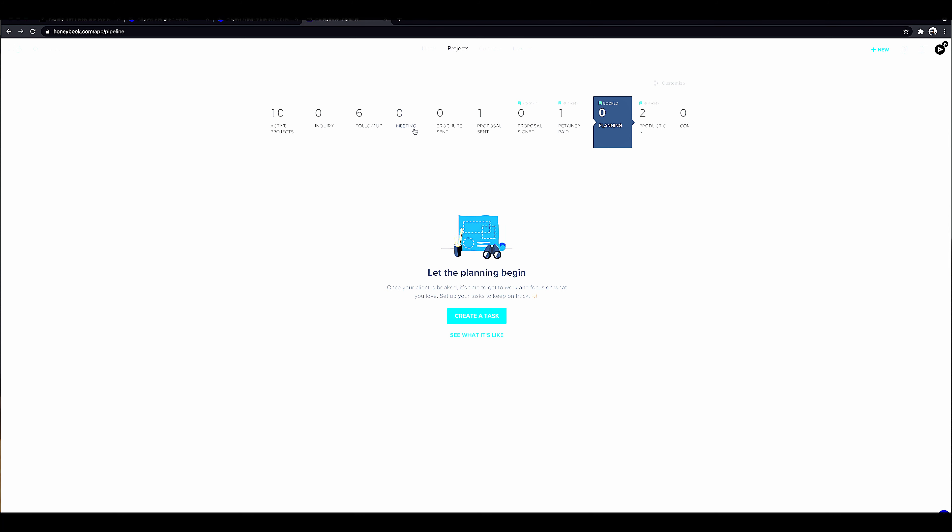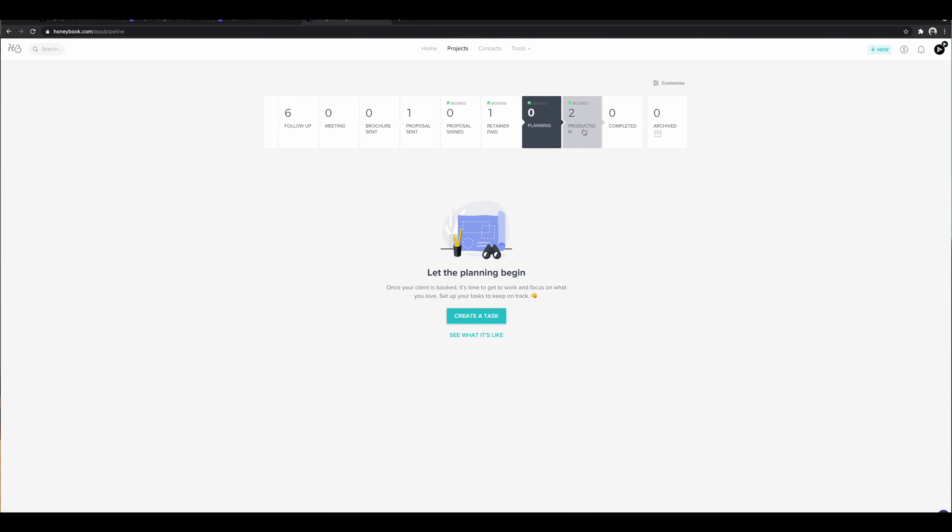After I've followed up and scheduled a meeting, they automatically move over to the meeting portion. After my meetings I usually send out a brochure, and the client is able to select the services that speak best to them. From there I go ahead and make a proposal, which allows you to see the packages and services they like, attach your contracts, and include a payment structure. Once they actually sign the proposal it shows up in the next stage. Once the first payment is made, it moves over to planning. Then we move to the production portion where we physically go shoot, and then finally fall into the completed portion of the pipeline.